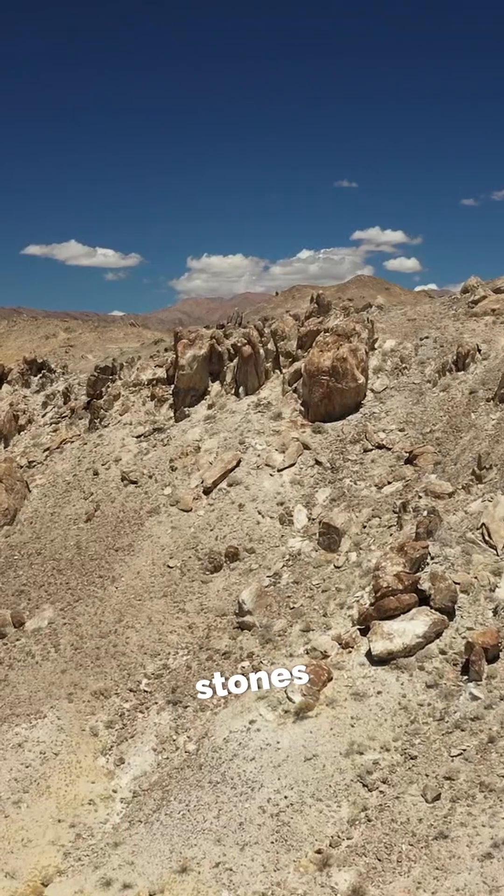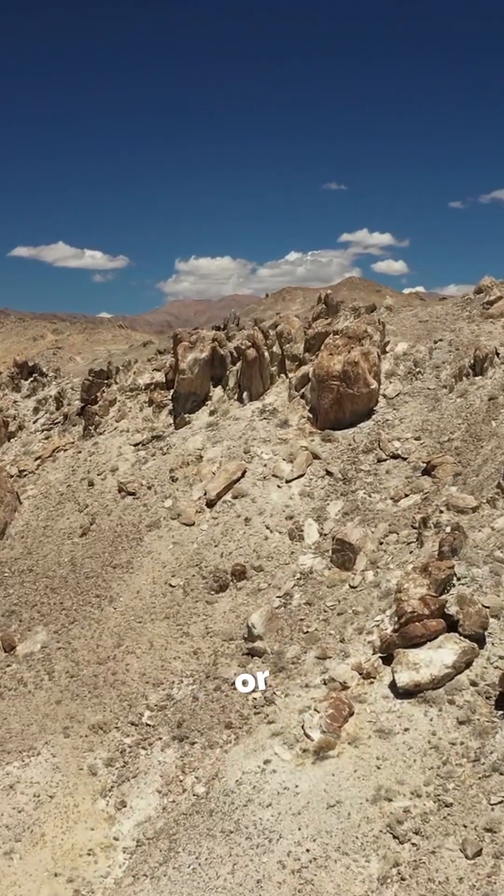These so-called sailing stones can weigh as much as a human, or even more, and they leave behind mysterious tracks across the desert floor.